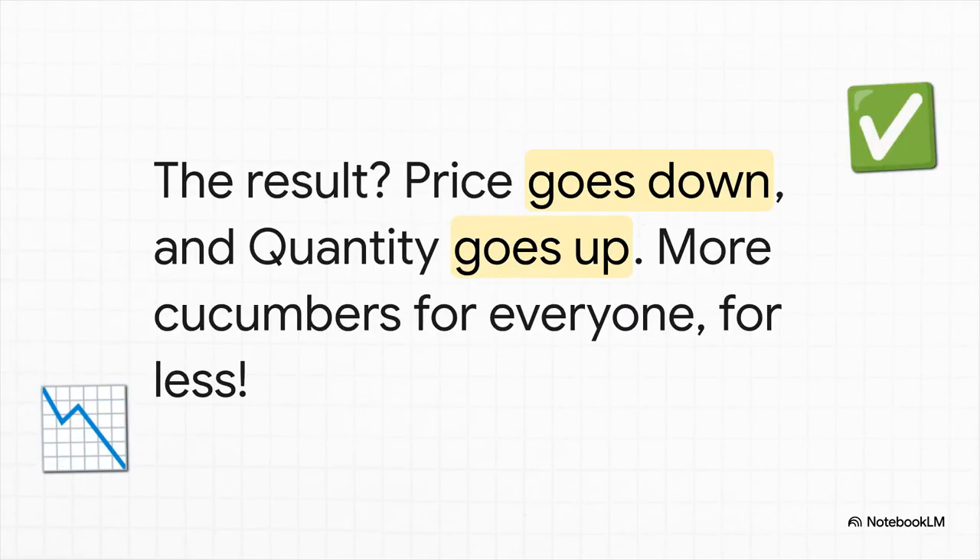So what happens when that wave hits? With all those extra cucumbers lying around, sellers have to drop their prices to get them sold. And for us, the shoppers, this is amazing. There are more cucumbers to buy, and they're cheaper. It's a total win.